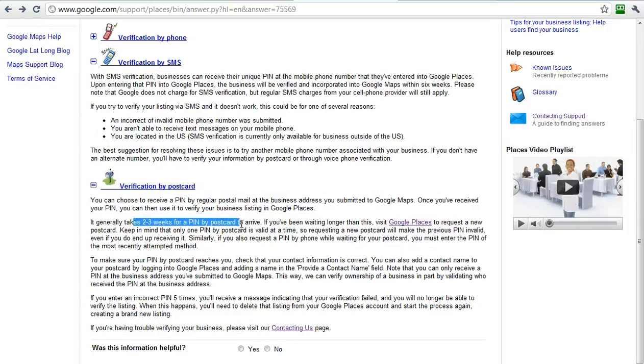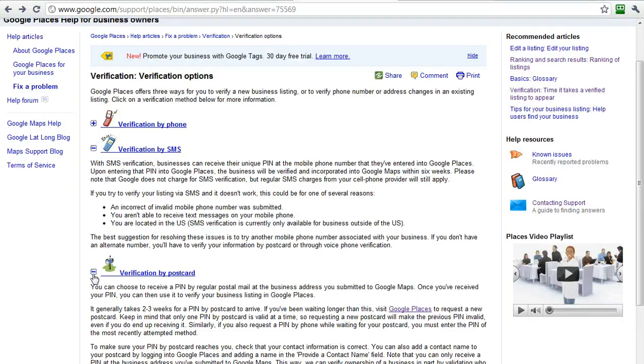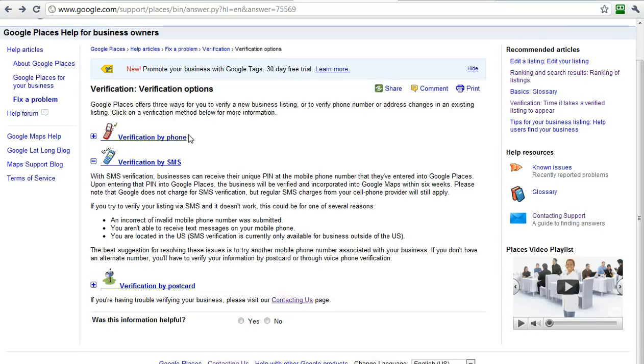If you do a postcard, it will take two to three weeks, and it will go to the mailing address that was in your listing. Those are the three ways. I recommend the phone, but don't do it in the evening when you're not at your office. Don't do it when you're remote or away. Don't do it if the person answering the phone isn't going to be expecting the call. So those are the two key issues: the email address you use and the verification process.